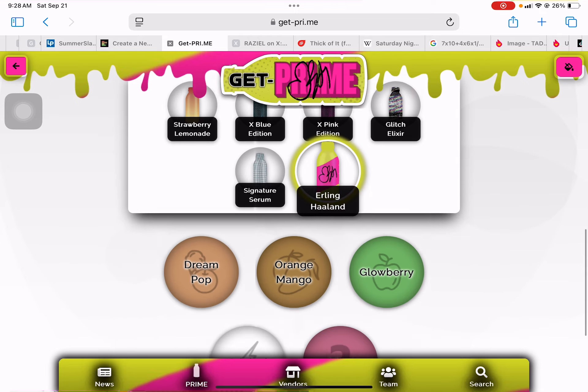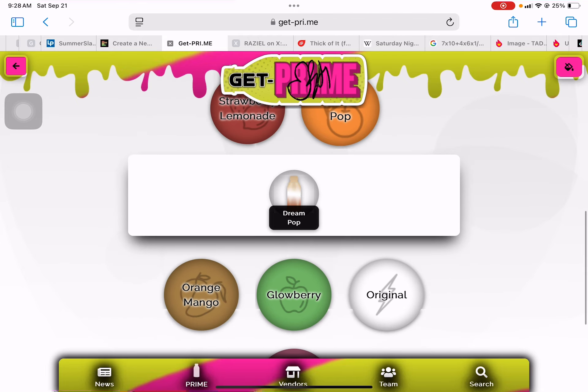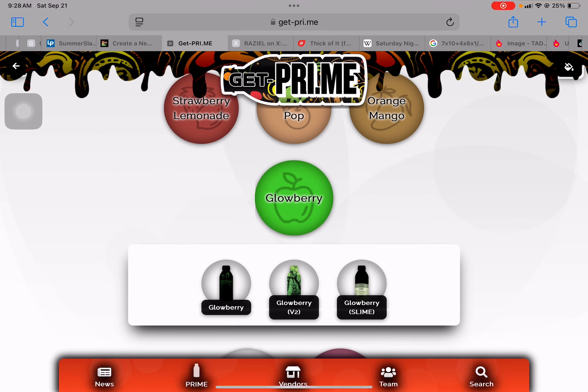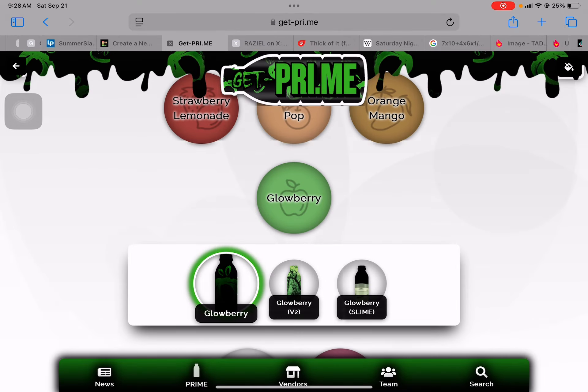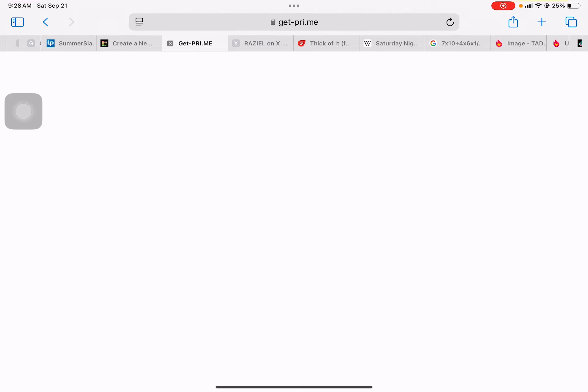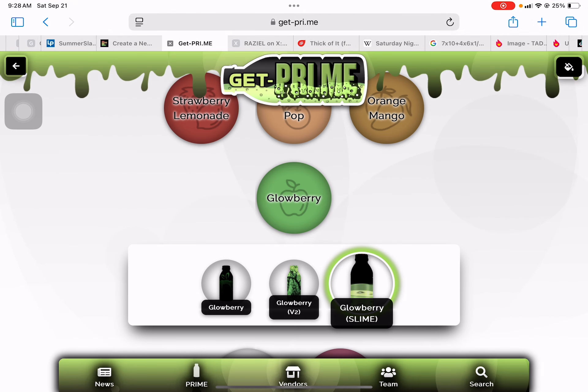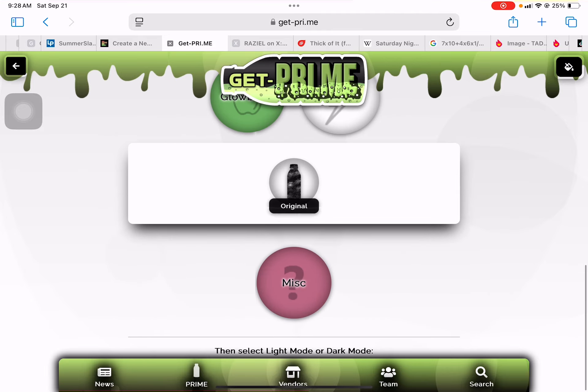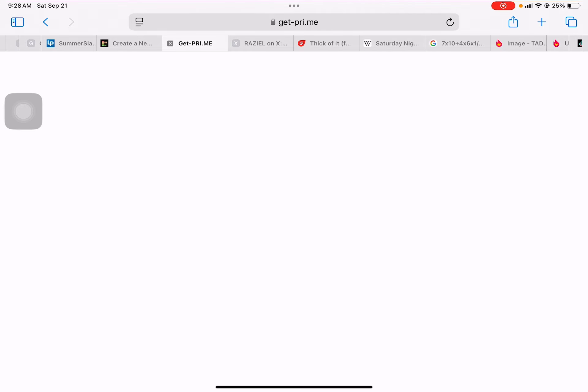And Ernie Holland. Dream Pop, KSI, Glowberry, Glowberry V2, Glowberry Slime.